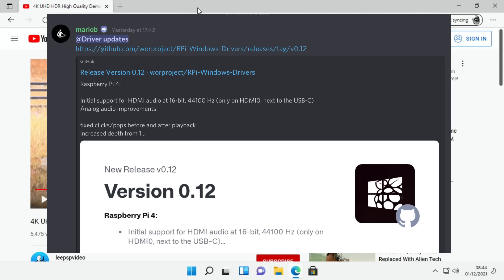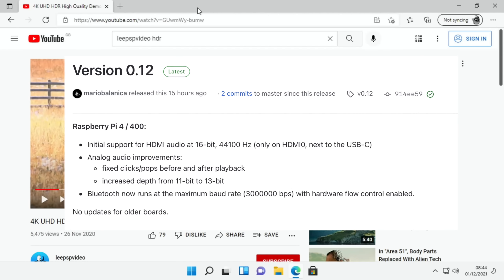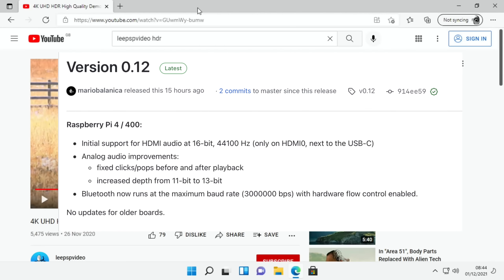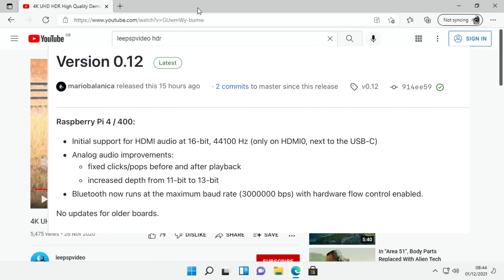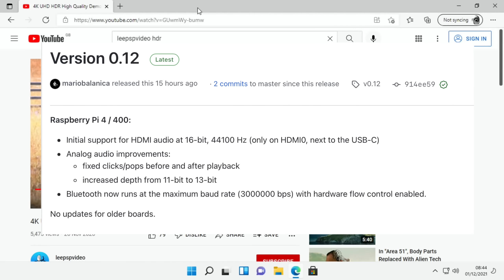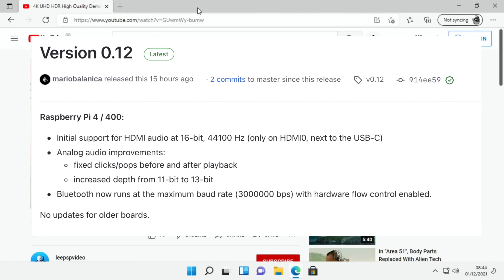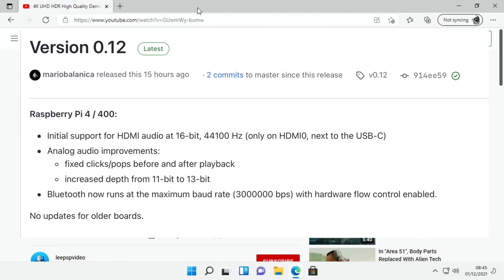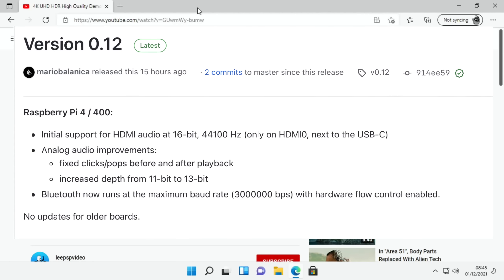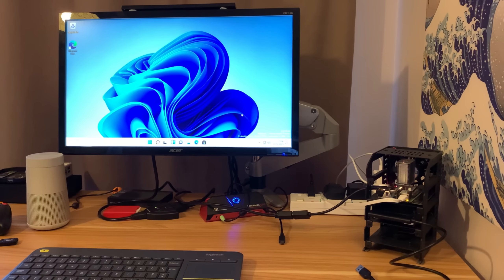If I have a look at the Discord - driver updates, there's a GitHub for it - this will tell me what the fixes are. Version 0.12, automatically applied by the WOR tool. It says: Raspberry Pi 4/400 initial support for HDMI audio at 16-bit 44,100 Hz on HDMI zero, which is the normal HDMI port. Analog audio improvements, fixed clicks and pops before and after playback, increased depth from 11-bit to 13-bit, and Bluetooth now runs at maximum baud rate of 3 million with hardware flow control enabled.